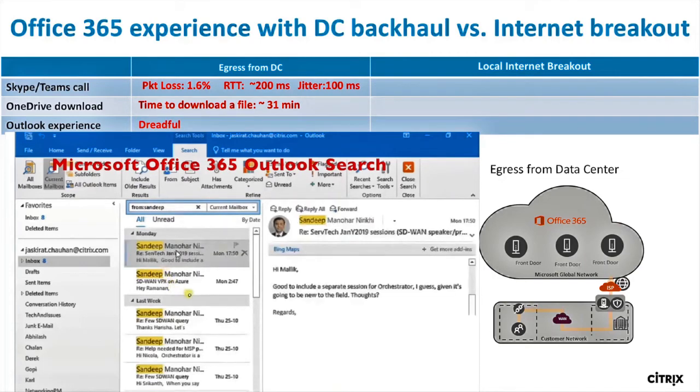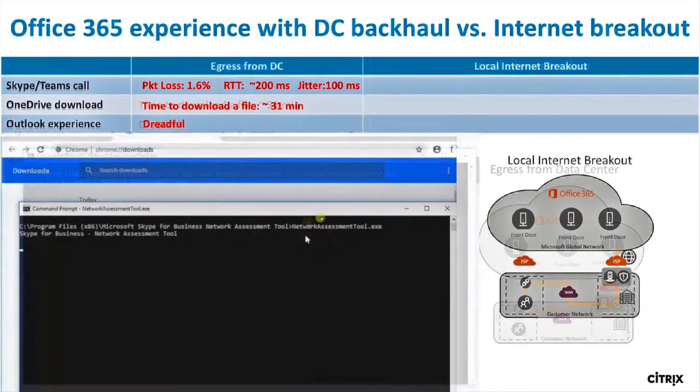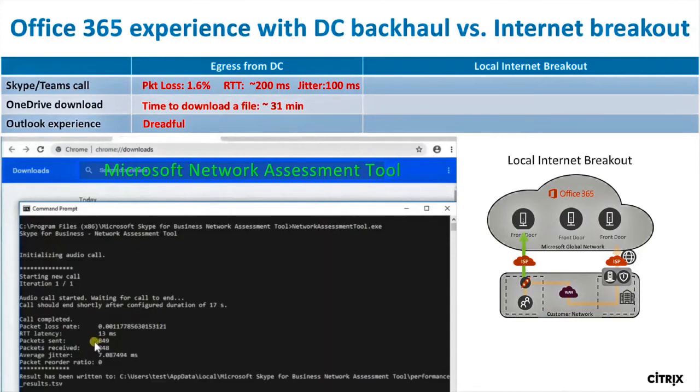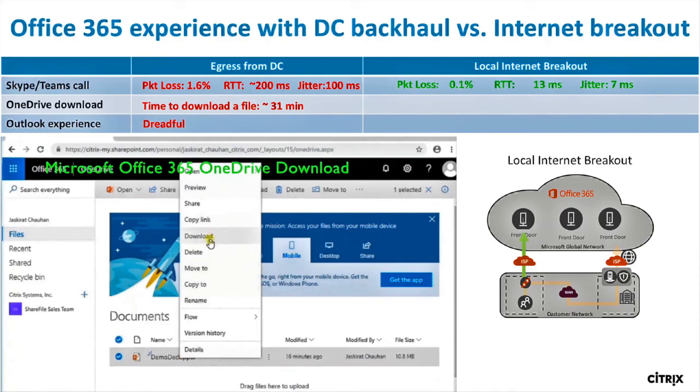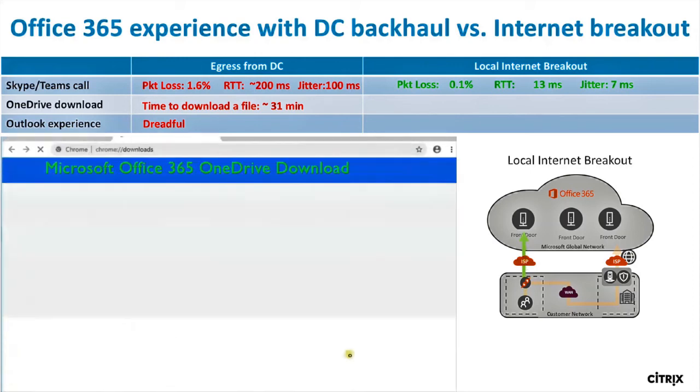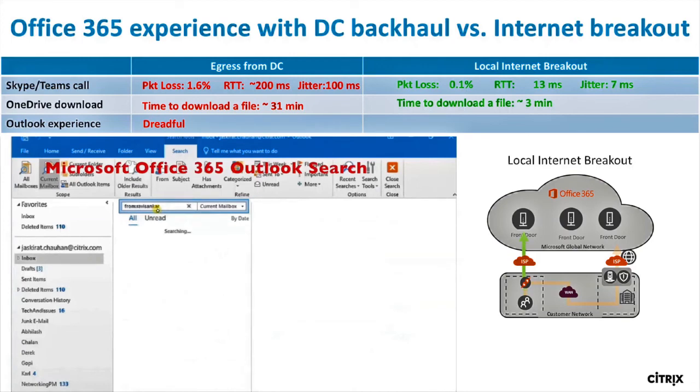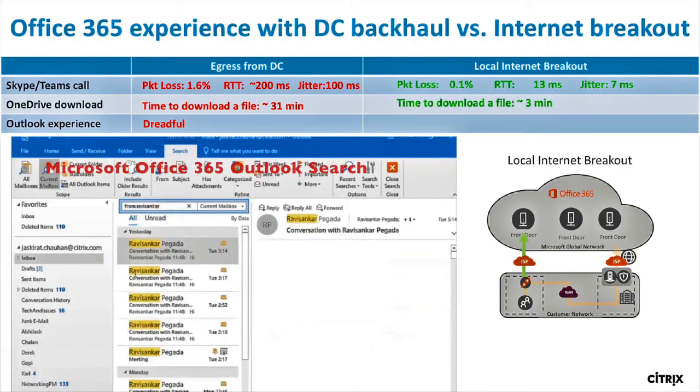But now, let's run the tests again with Citrix SD-WAN. Running the Microsoft Network Assessment Tool, we see that our latency is now down to just 13 milliseconds, because the traffic's going to the closest front door, and jitter's down to 7 milliseconds — a really good experience with Teams and Skype for Business Online. And that 10-megabyte file now downloads in just three minutes instead of over half an hour. Typing into the search field in Outlook? Delightful.